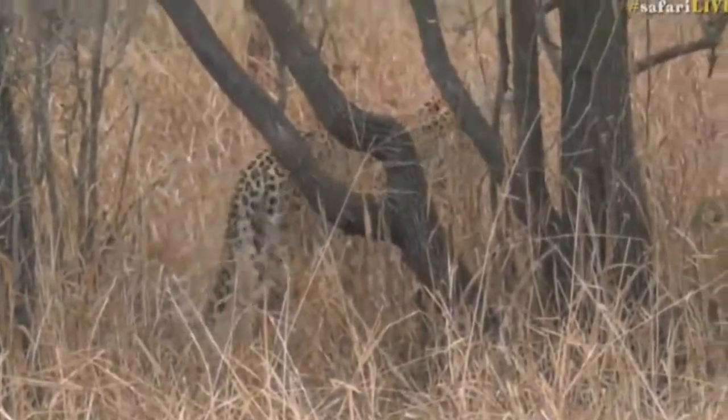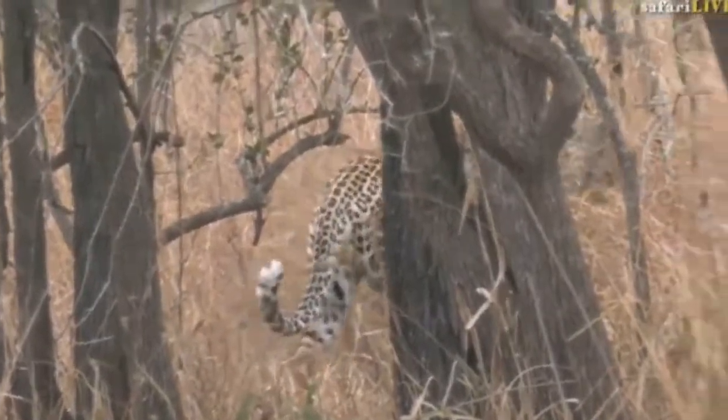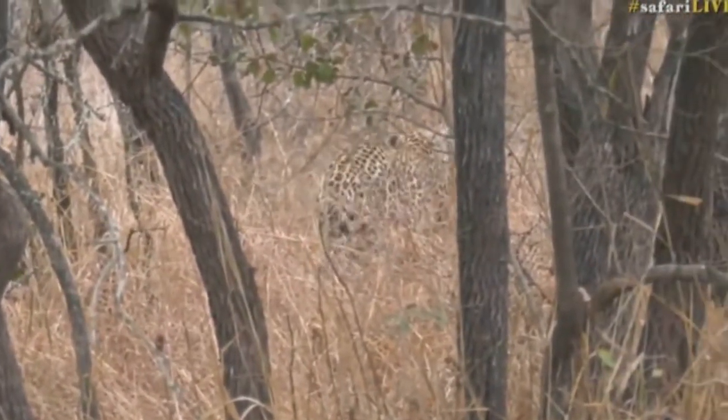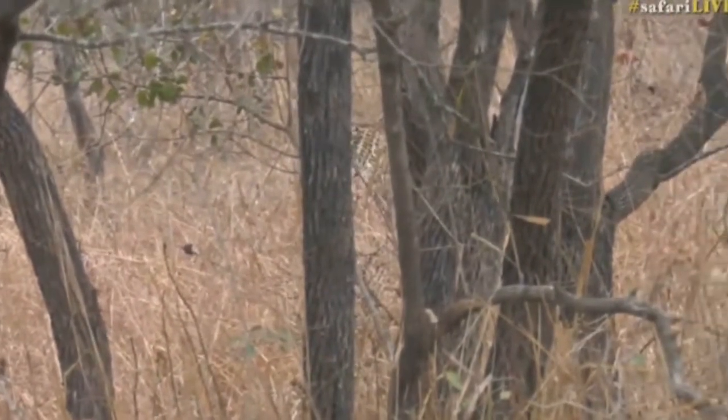We're going to try and see if I can't just turn around. It seems as though he's just going to push further and deeper in, so we might just get a little glimpse of him unfortunately — but even a glimpse is perfect when it comes to seeing this old chap.